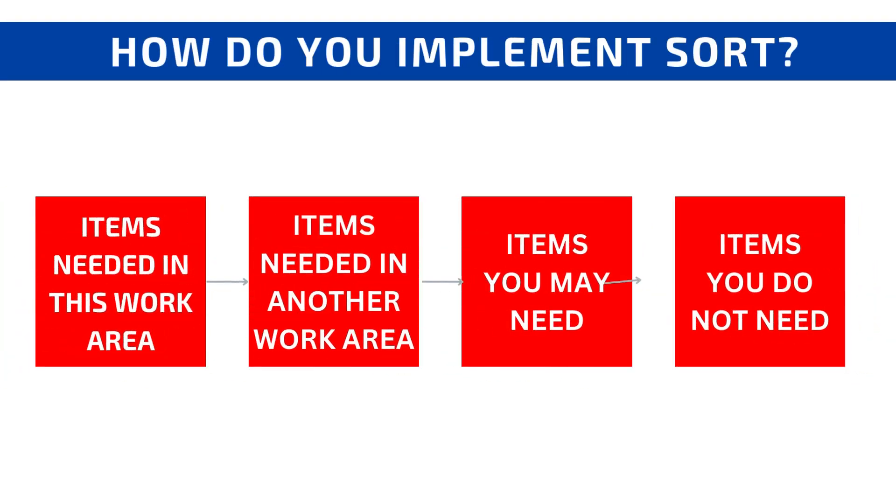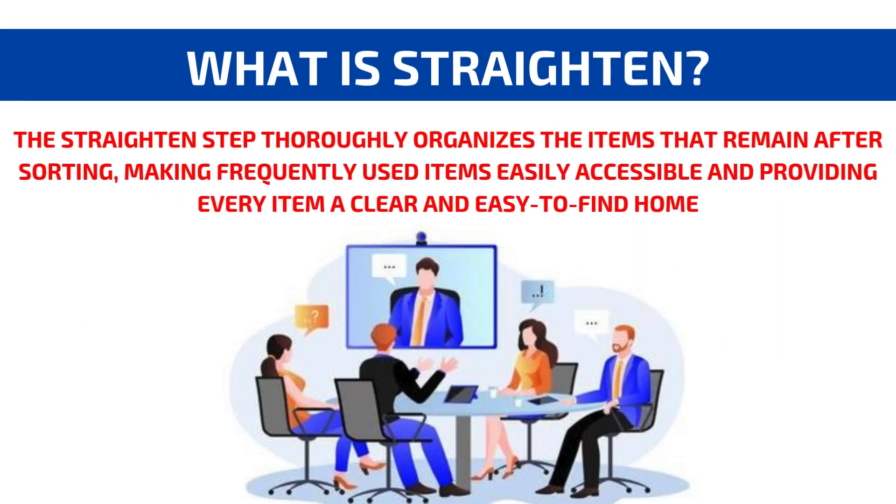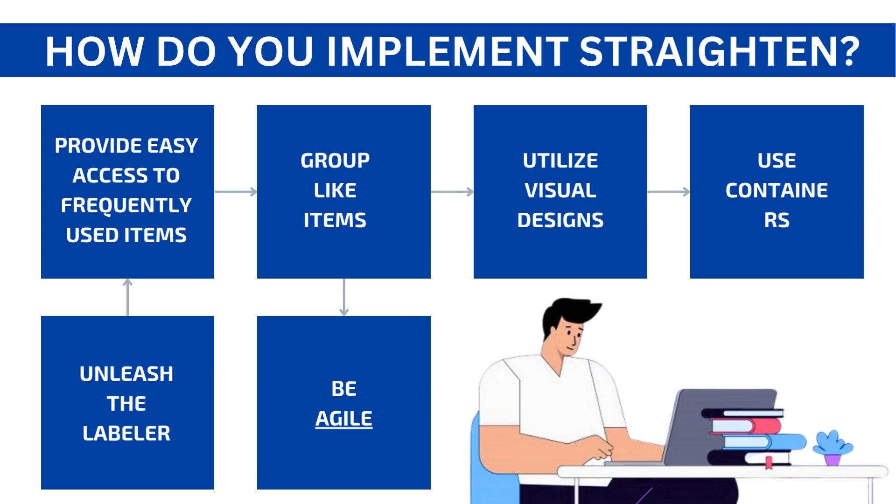How do you implement Sort? Identify items needed in this work area, items needed in another work area, items you may need, and items you do not need. How do you implement Straighten? Provide easy access to frequently used items, group like items, utilize visual designs, use containers, unleash the labeler, and be agile.